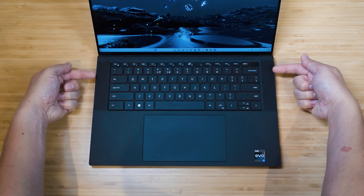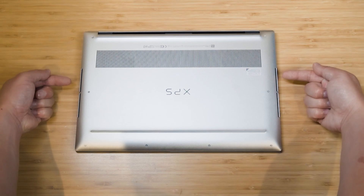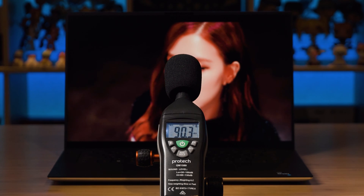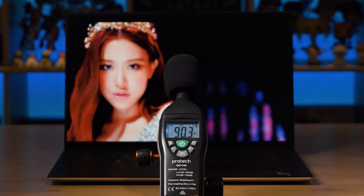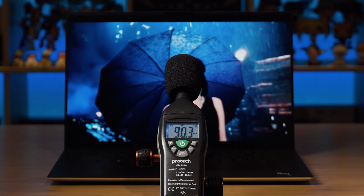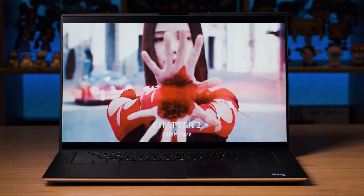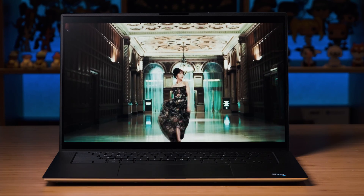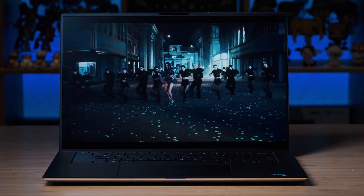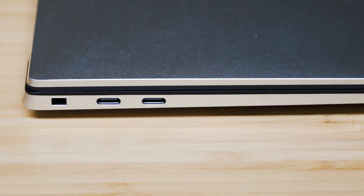There are four speakers in total in the XPS 9530 — two tweeters above on either side, and two woofers on the bottom. At maximum volume, the speakers measured 90.3 decibels, which I consider loud for a business laptop — fantastic for working outdoors, presentations, or video conferencing. Sound quality features good bass, balanced mids, and great acoustics and reverb. These are great-sounding speakers for a business laptop.